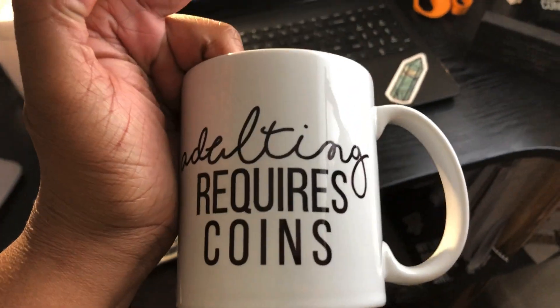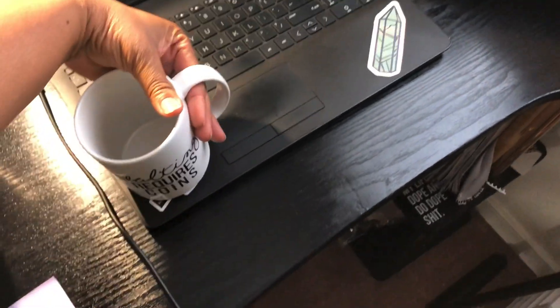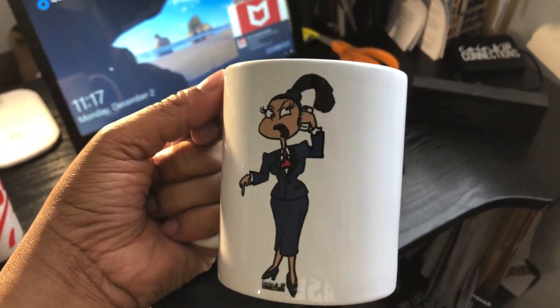I also have this mug here — it says 'Adulting Requires Coins.' This is just a white 11-ounce mug; I believe they also have 15-ounce. Then I did the black Charlotte and this is just a regular mug. One of the reasons I love Printful so much is because it integrates with so many other websites like Etsy, Wix, e-commerce, Squarespace, and Shopify. The pricing is pretty good, but I'll also make sure I provide other print-on-demand sites for you guys so you can choose, test out the quality, and see for yourself — all of them have different shipping times, different products, and different rates.